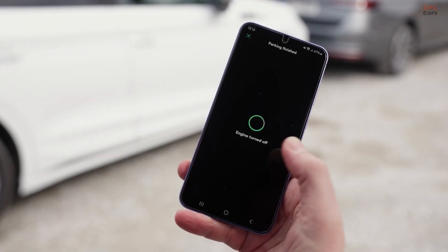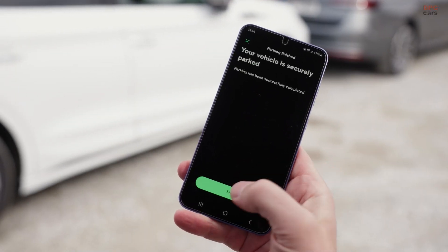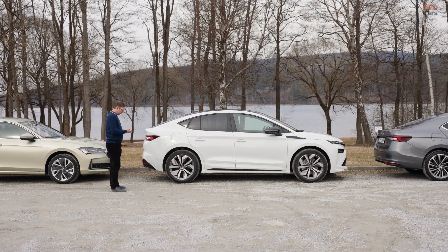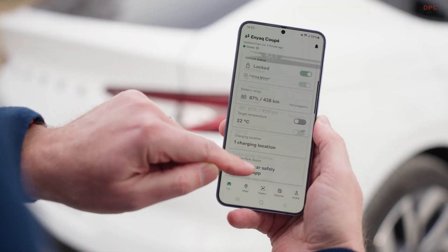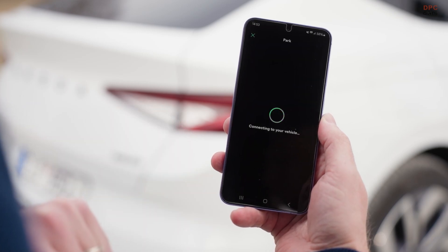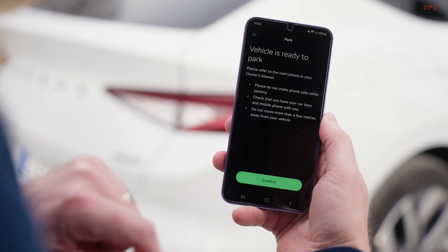Then there is Trained Parking. This one is for those daily routines, like pulling into your tight garage or squeezing into that tricky driveway. You manually perform the parking maneuver once, and the Enyaq remembers it. After that, it can repeat the same move whenever you need it to.